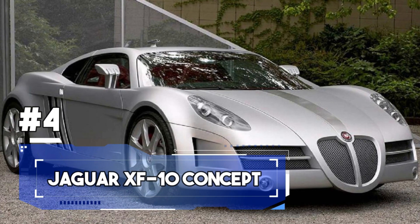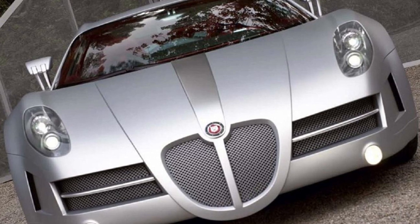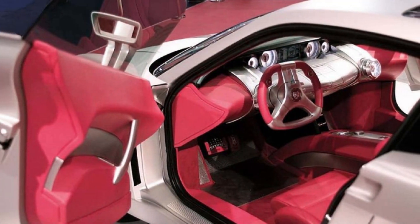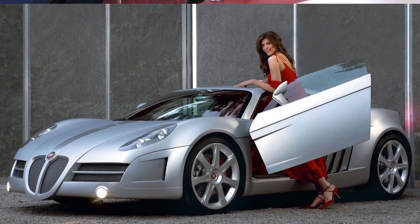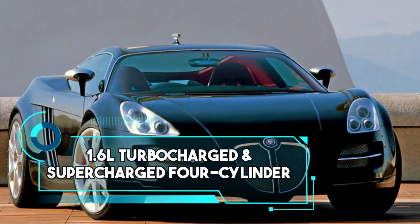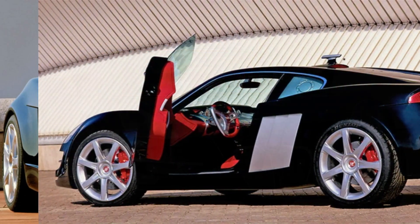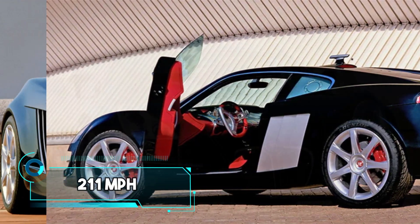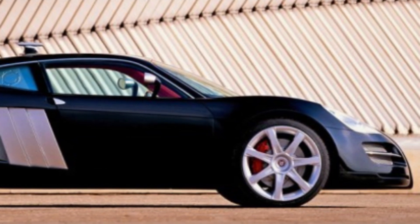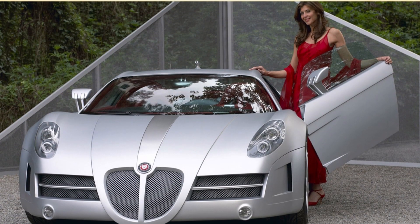Number 4: the XF10 concept, boasting a design sleeker than a panther stalking its prey, with aerodynamic curves and sultry lines. Under its hood is a hybrid powertrain consisting of a 1.6-litre turbocharged and supercharged four-cylinder engine, two electric motors, and a lithium-ion battery pack, contributing to a top speed of 211 miles per hour. The car was very advanced but never went into production, as Jaguar decided to focus on developing electric cars. It did, however, serve as a testbed for many technologies Jaguar now uses in its production cars.